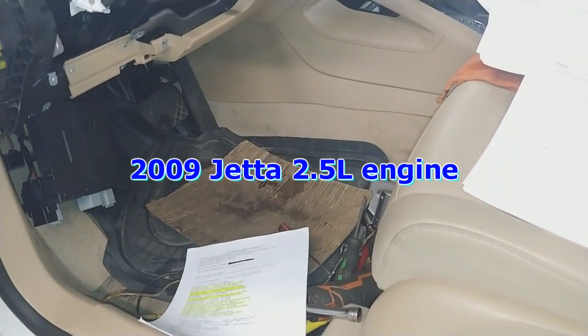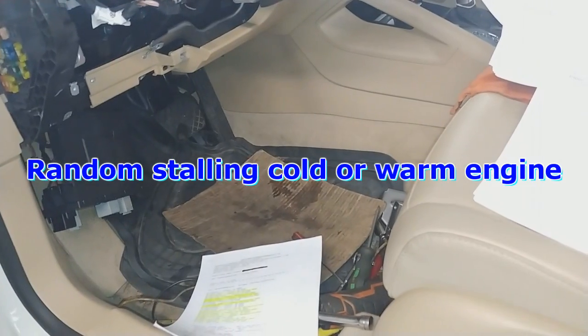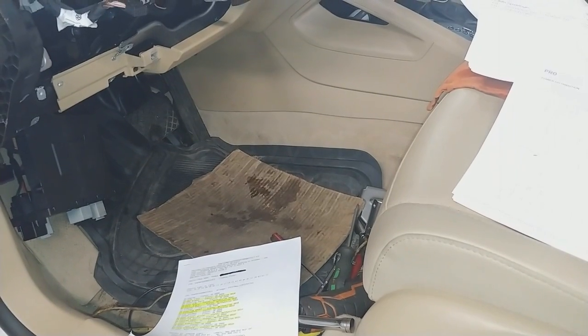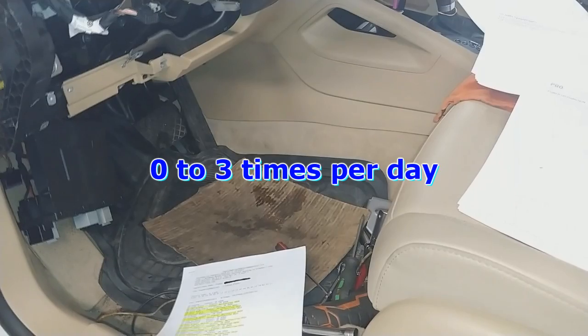2009 Jetta, 2.5L engine. Customer complaint is intermittent stalling while driving, with no consistency in terms of hot engine or cold engine — it's just fully random.